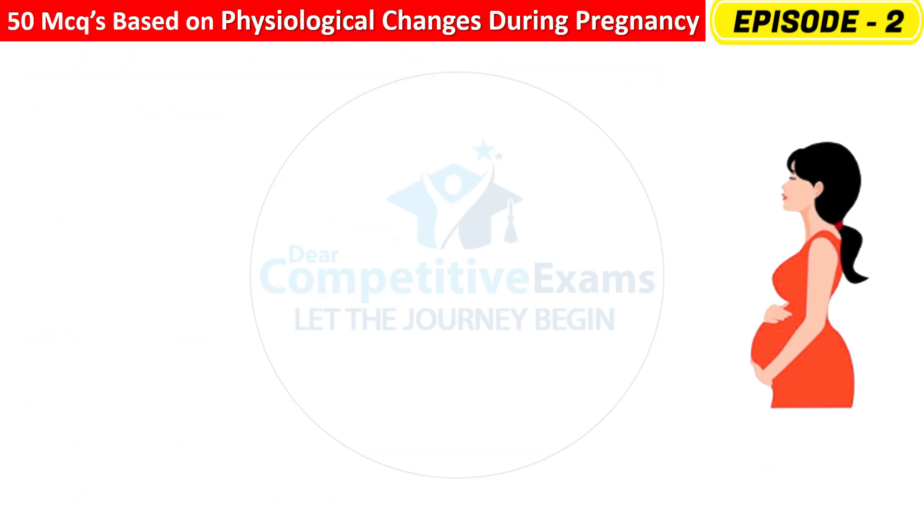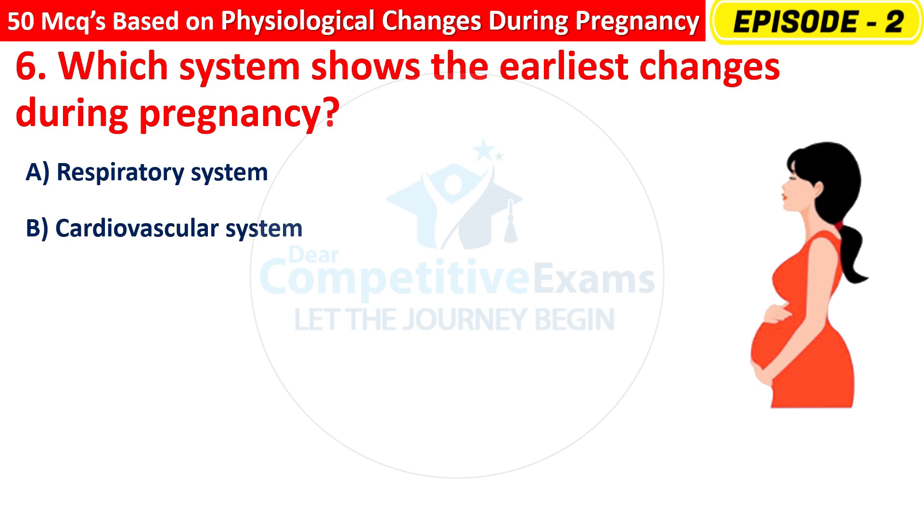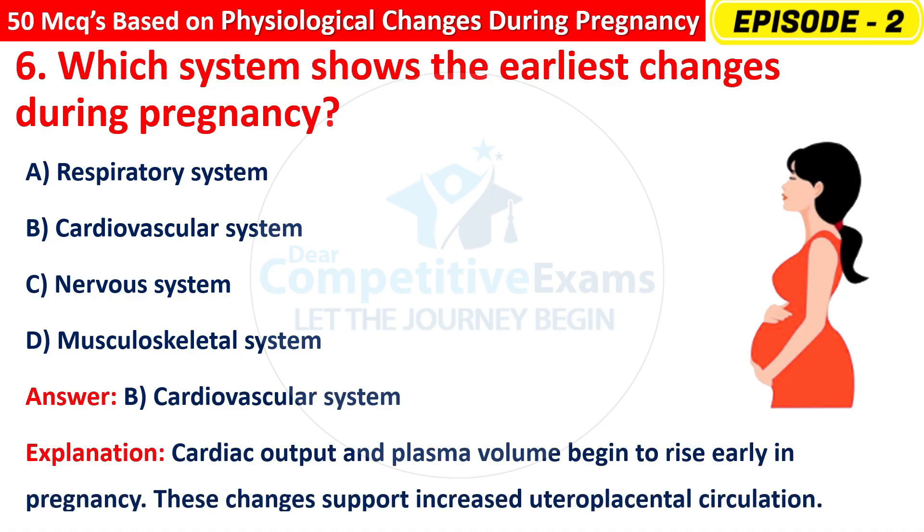Question 6: Which system shows the earliest changes during pregnancy? Options are: Respiratory system, Cardiovascular system, Nervous system, or Musculoskeletal system? The right answer is B — Cardiovascular system. Cardiac output and plasma volume begin to rise early in pregnancy. These changes support increased utero-placental circulation.